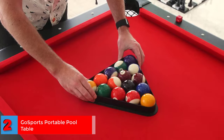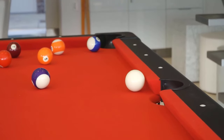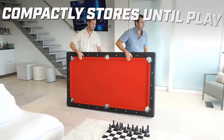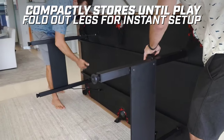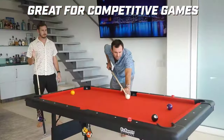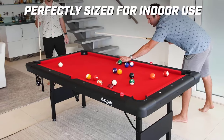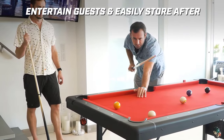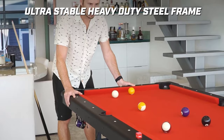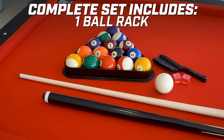Number two — easiest to store: GoSports Portable Pool Table. If you don't have a dedicated area to permanently place your pool table, this mid-sized table with folding legs is a viable option. It's light enough to pick up and stow away but sturdy enough to support spirited gameplay. It's also available in other colors and size options. Specifications: color red, material synthetic, dimensions 76 inches long by 43 inches wide by 31 inches high, item weight 69.4 kilograms, assembly required.